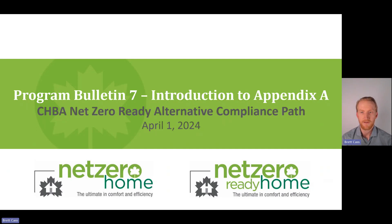As of the publication of this webinar recording, Appendix A — the Net Zero Ready Alternative Compliance Path — has now been published. Homes may now label under these technical requirements.